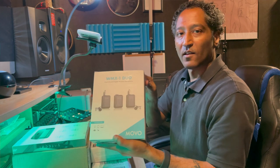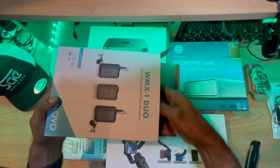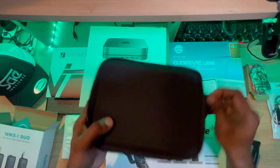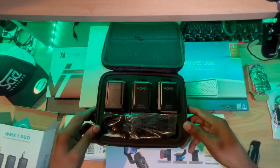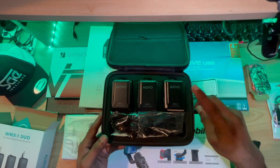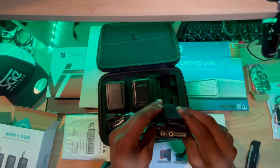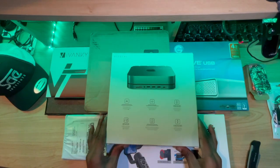Next on our list, this is a WMX One Duo dual channel digital wireless microphone kit. My buddy AJ, who is my camera guy and great friend, got me onto this kit. We've got our two transmitters and one receiver. We've got cables that go on top of these, you can put things in from lining out, and you've got headphones too.